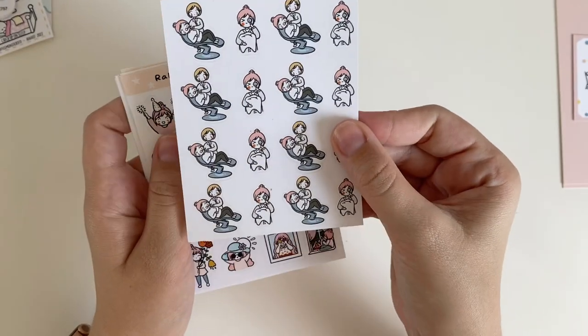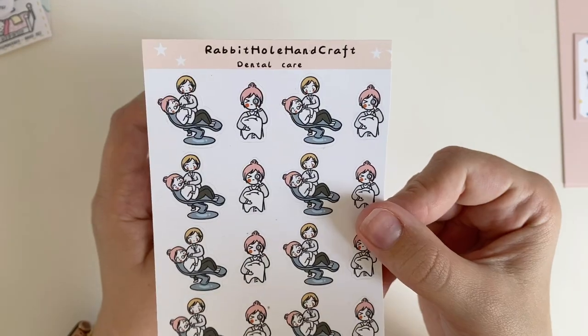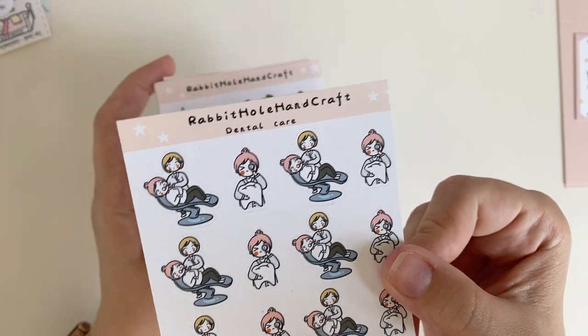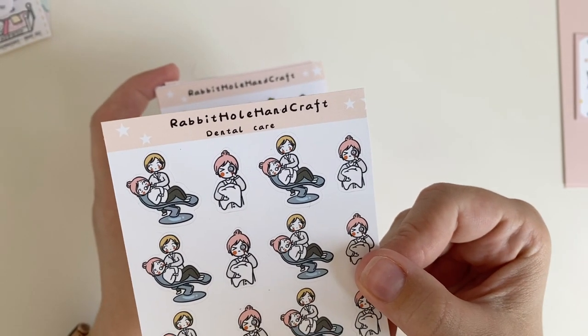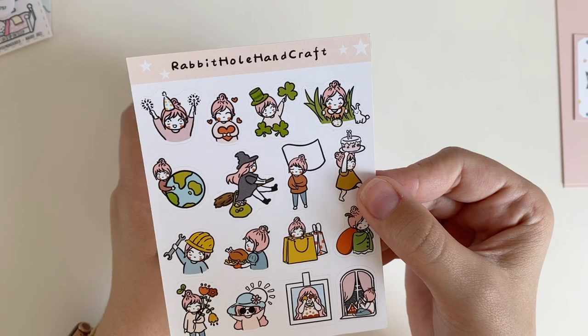Dental care — yes! I think I just took the Rabbit Hole Handcraft shop and was like 'okay, I have all these anxieties, please fix them with stickers.' I have a dentist appointment literally next week, so I'm excited to use this, because going to the dentist gives me anxiety. It'll be helpful to just mark it with a sticker and feel a little bit better.